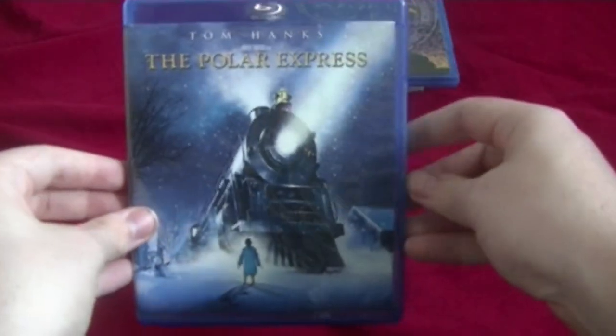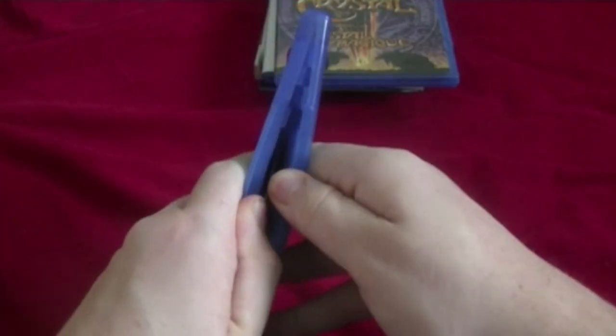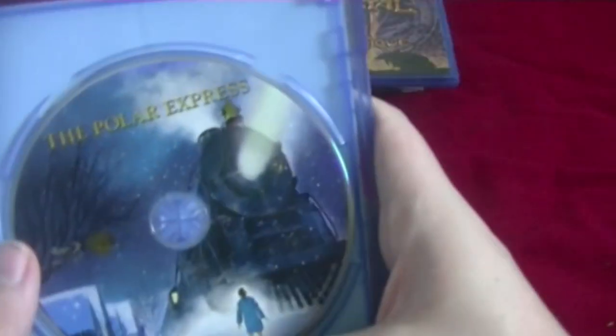Next one: Tom Hanks in The Polar Express. Here's the front, spine, and the back. One of my favorite Christmas movies. Here's the disc.